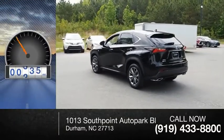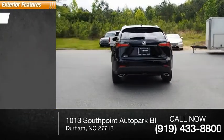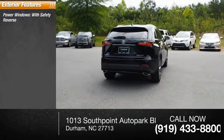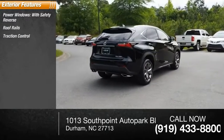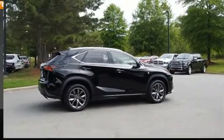This vehicle has less than 25,000 miles. Here are some of this vehicle's great options: power windows with safety reverse, roof rails, traction control, stability control, sports suspension, braking assist, and power brakes.